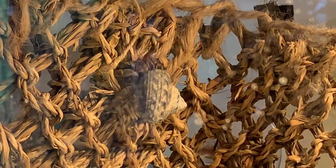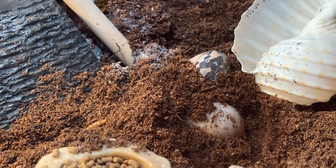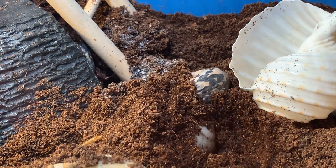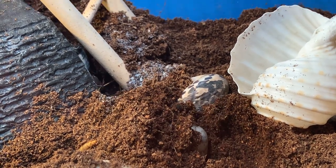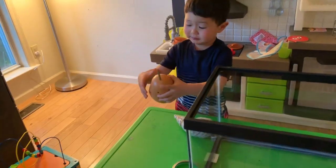He likes it. Whoa, it's like he's peeking out right there. I got it, it's coming out. I think it's coming out. Whoa, under my collar! Bye bye.